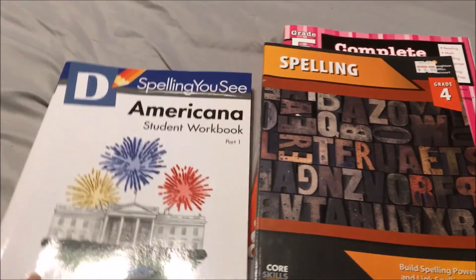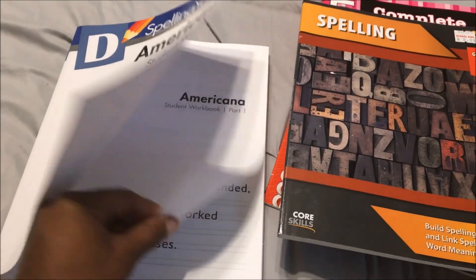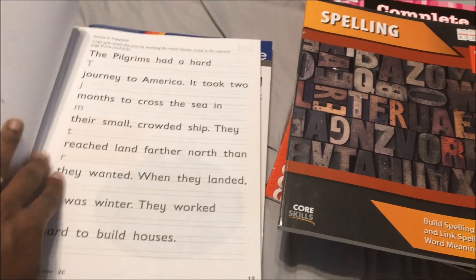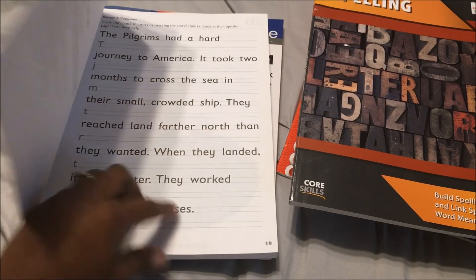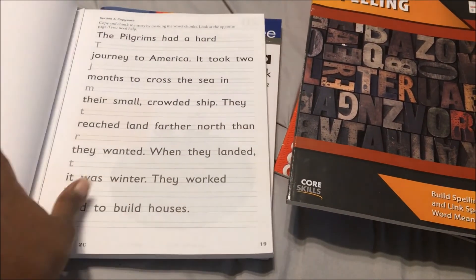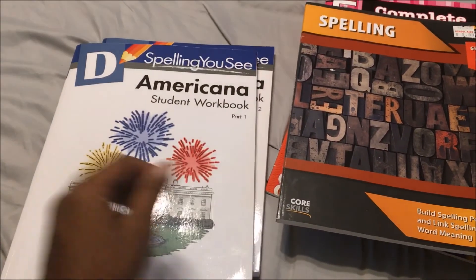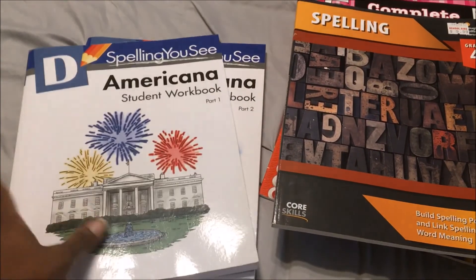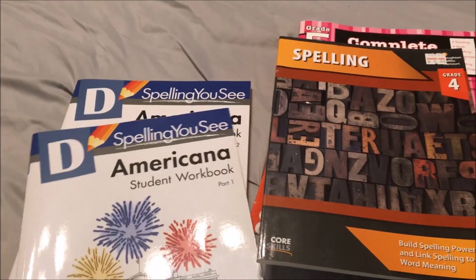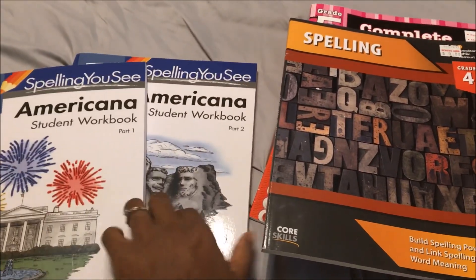Right now she is also working on Spelling UC, the Americana. We do this maybe once a week, so it is no telling how long it is going to take us to get through it. We have been working on it for a few months and she is only to page 19 because we only do it about once a week. That is part of the reason why it takes us so long to get through a lot of curriculum — we use more than one for a lot of subjects just to make sure they are getting what they need. This is part one of the book, and this is part two.